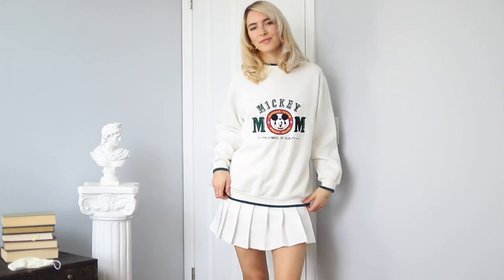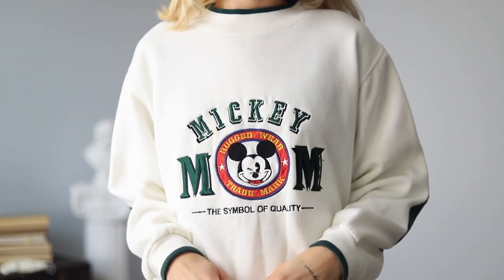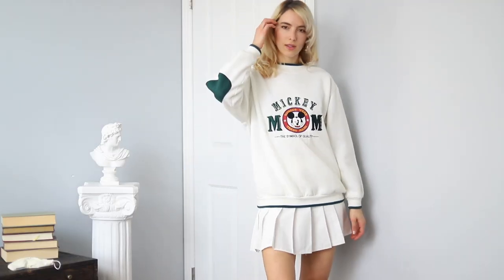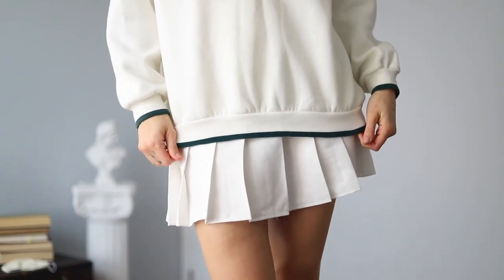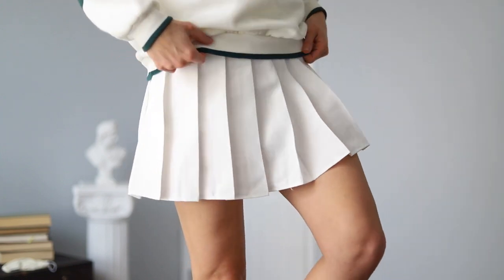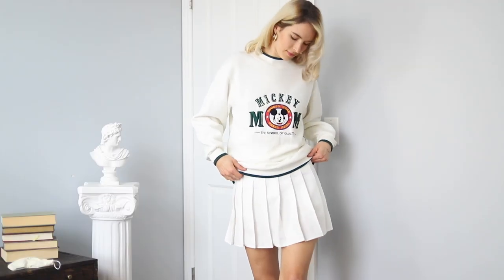These looks wouldn't be complete without at least one all-white outfit. For this look, I imagined myself playing tennis and throwing on a sweater afterwards. This is my other vintage Mickey sweater. The logos and elbow patches aren't ideal for the Old Money look, but we're working with what I have, trying to turn my current wardrobe into something a little more classic.